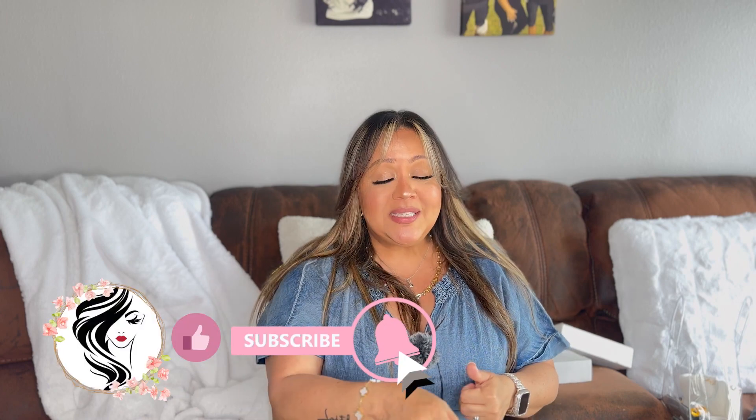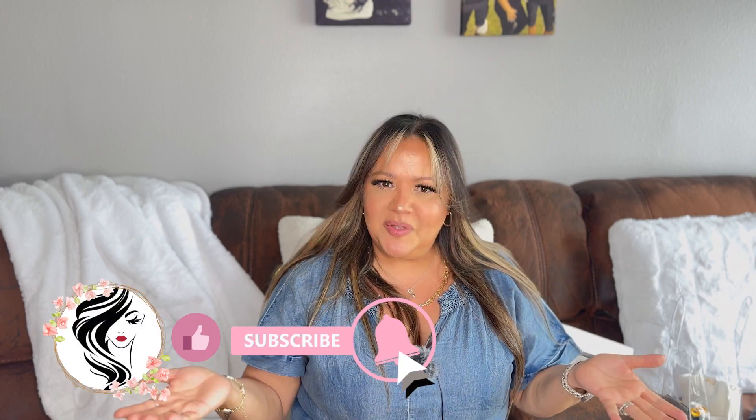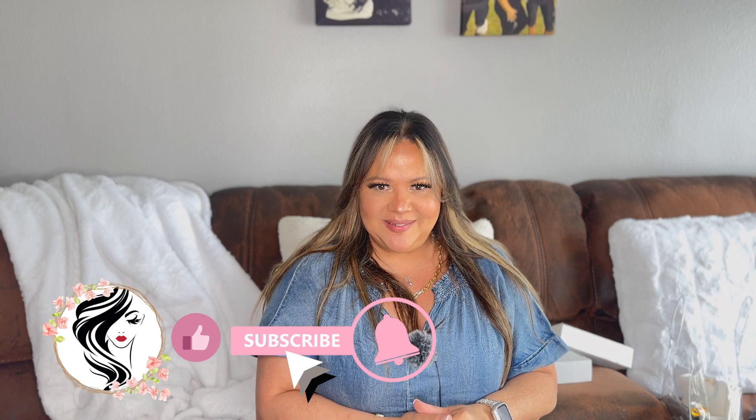Hola a todos y bienvenidos a mi canal. Mi nombre es Deisy, para aquel que no me conoce. Y al que ha regresado, gracias por regresar. Te pido que si encuentras este vídeo entretenido, me des los deditos, tocas esa campanita de notificaciones, y no te vayas hoy sin suscribirte a mi canal.